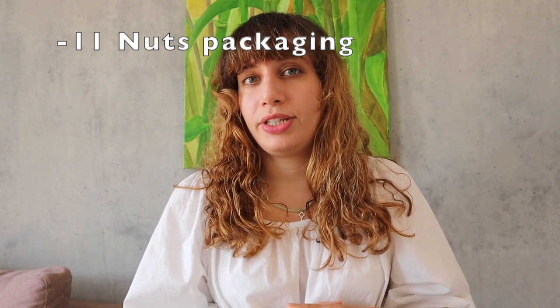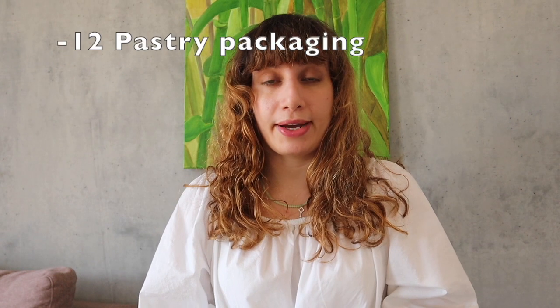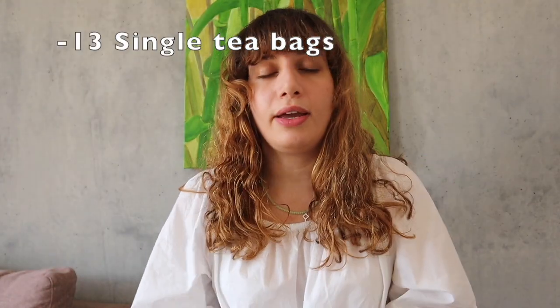Nuts that come in plastic packaging — quite a few supermarkets offer nuts in bulk. I've actually stopped eating nuts as much as I used to, but if I do crave them I will buy them in bulk. Pastry packaging: I really don't understand why pastry comes in plastic packaging because most pastry comes in paper packaging. Single tea bags — I am guilty of buying tea in those little tea bags, but if I can, I try to stick to buying bulk tea.